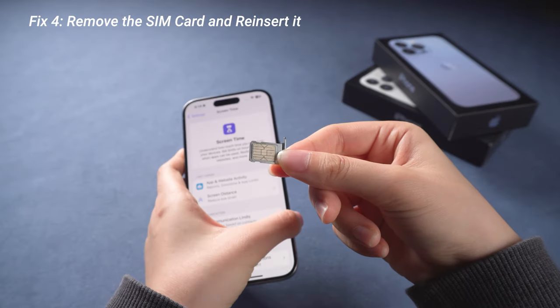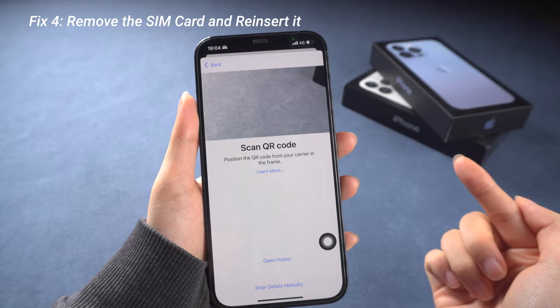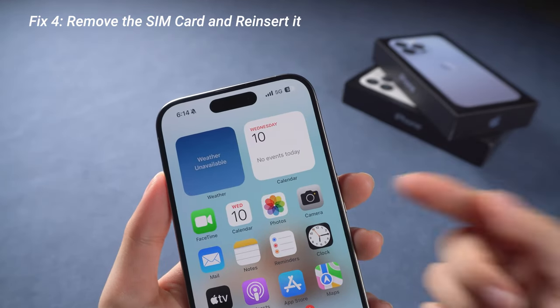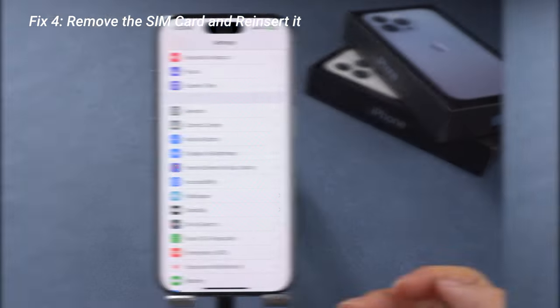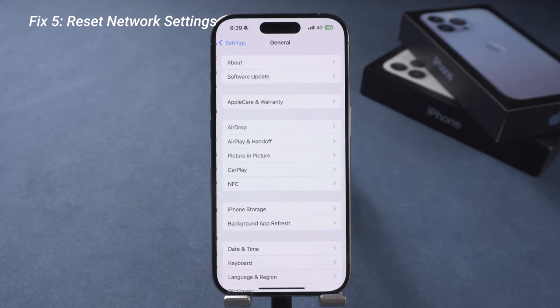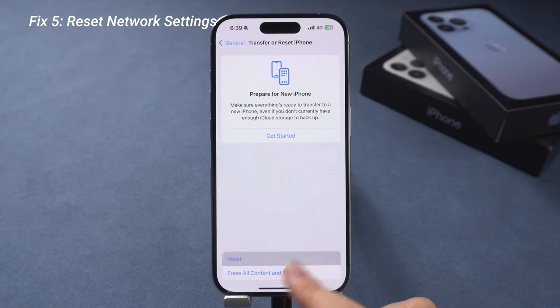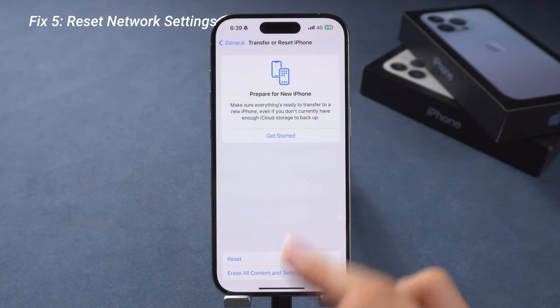Or you can re-plug your SIM card or log into your eSIM again — it may just be a bad SIM card contact or a slight delay in your network service. Or you can try resetting your network settings in General, then choose Transfer or Reset iPhone, and use Reset Network Settings to see if this helps.